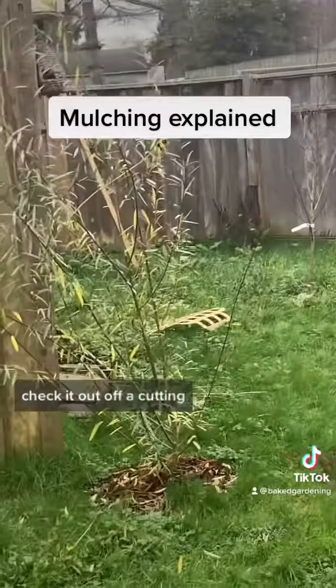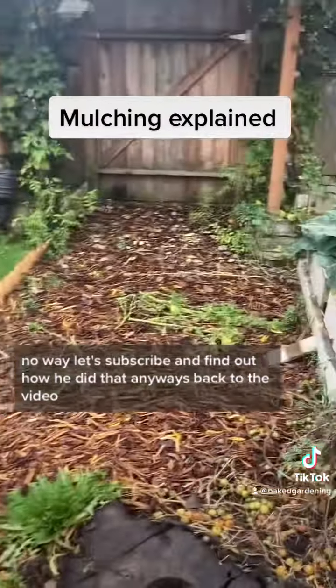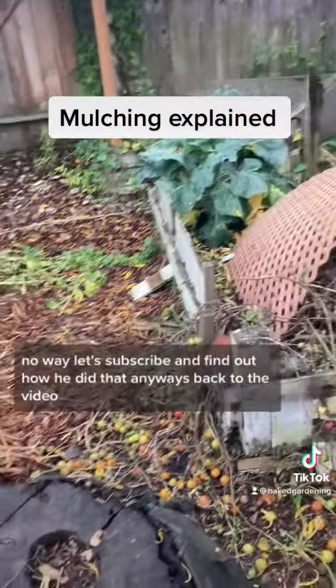Willow tree right there, check it out — off a cutting? No way, let's subscribe and find out how he did that. But anyways, back to the video.